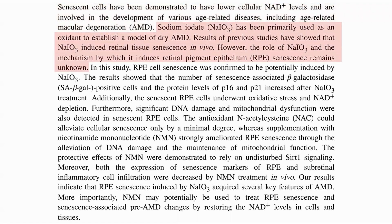Sodium iodate has been shown to induce retinal pigment epithelium senescence. So in vitro, with a line of human RPE cells, the authors showed that sodium iodate did induce behavior similar to RPE cell senescence, including raised SA-beta-gal, P16, and P21, as well as lower NAD and mitochondrial dysfunction. As one of the features that they noticed was oxidative stress, which can cause senescence, they added an antioxidant. Although this reduced the oxidative stress, it did not stop the senescence.